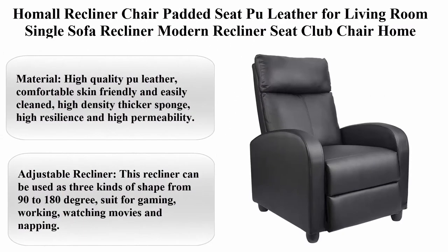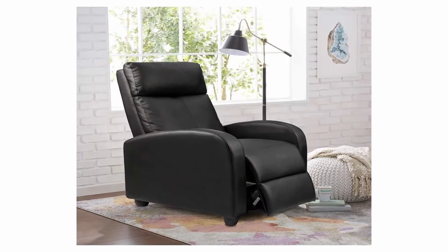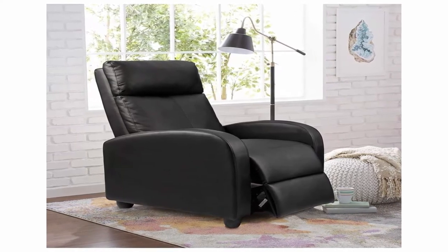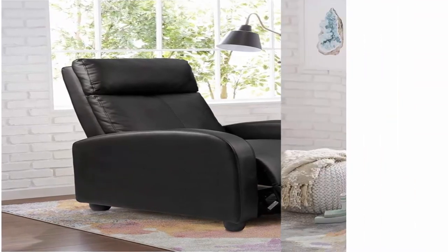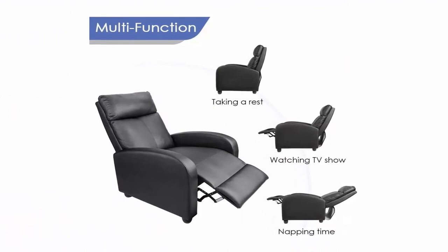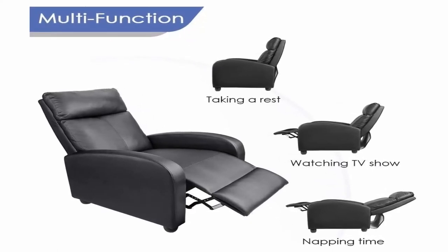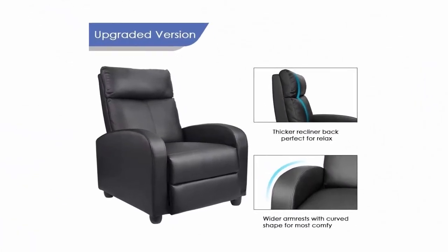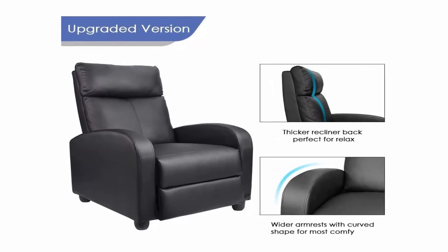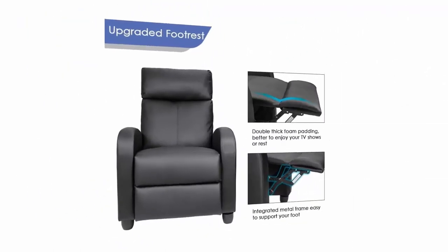Top 9: Hummel recliner chair — padded seat, pool leather, for living room, single sofa recliner, modern recliner seat, club chair, home theater seating, black. Brand: Hummel. Material: faux leather. Color: black. Style: modern. Item weight: 26 kilograms. About this item: high-quality pool leather, comfortable, skin-friendly, and easily cleaned. High-density thicker sponge, high resilience and permeability. Adjustable recliner usable in three positions from 90 to 180 degrees — suited for gaming, working, watching movies, and napping. Upgraded footrest with highly durable steel frame.